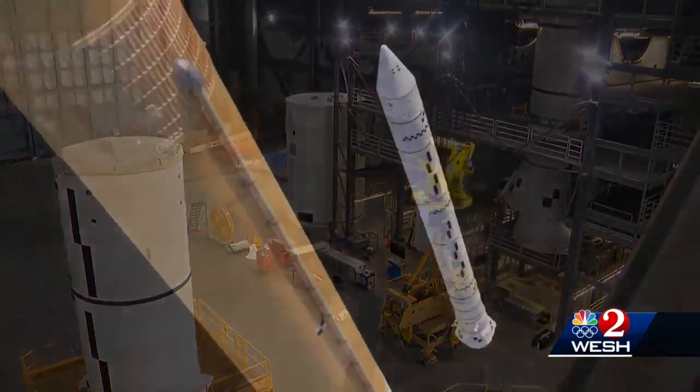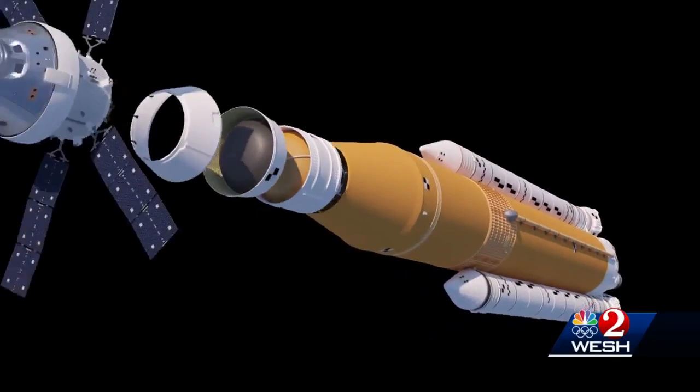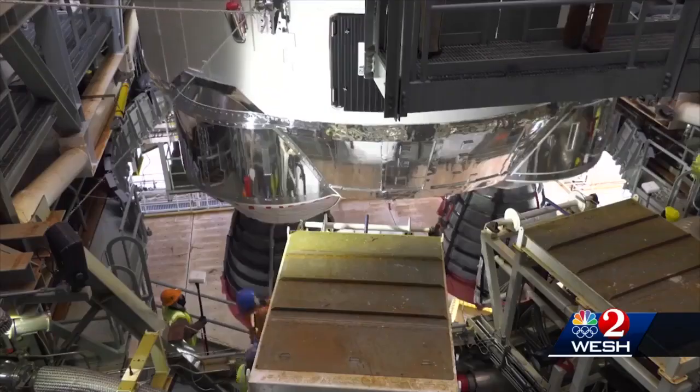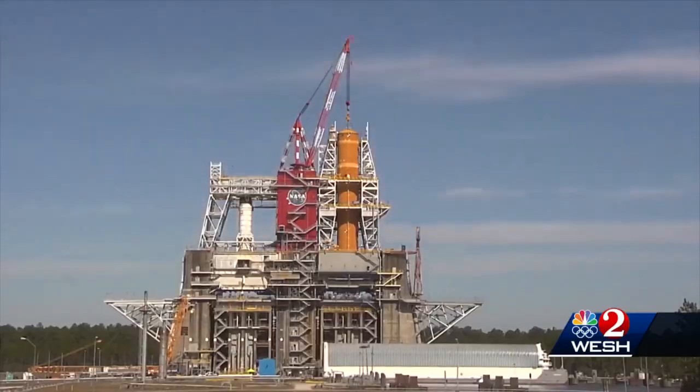The boosters will form part of what NASA calls the world's biggest rocket, the SLS. Its main stage, or core, is ready for a spectacular test firing Saturday in Mississippi.